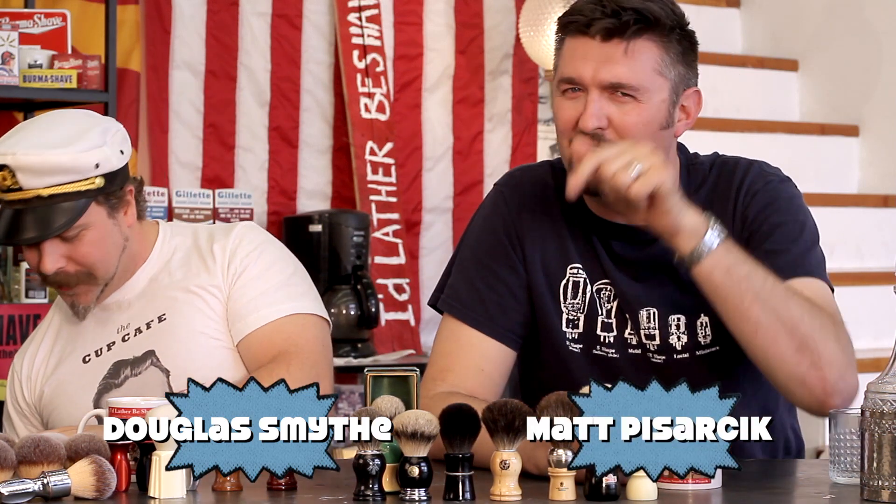When I walked in there, everyone stopped what they were doing, looked up at me and said, 'Get the f*** out of here.' Camera's on — hey everyone. Welcome back to I'd Lather Be Shaving. I am Douglas Smythe from phoenixshaving.com, and with me as always to my left, Matt Pasarczyk from Razor Emporium. Coming at you live, but not really live, from sunny Phoenix, Arizona — shave mecca of the world. Today we are talking about brushes.